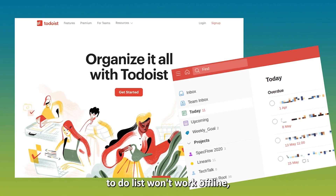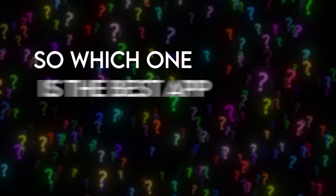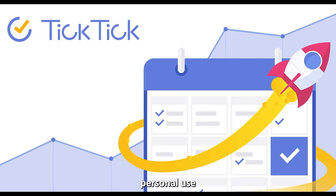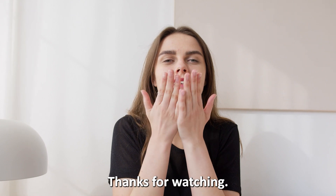It's worth noting, however, that Todoist won't work offline. So, which one is the best app from the list? Our pick is TickTick. We like that it balances personal use and small project management. Thanks for watching!